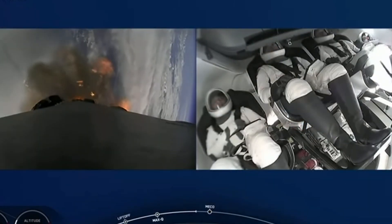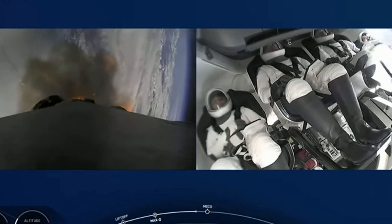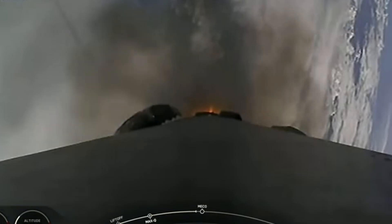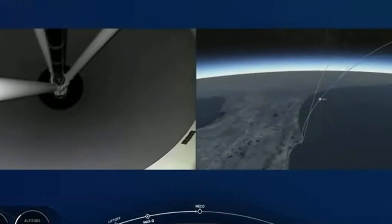Now we're coming up on three big sequences, with a live view of the crew inside Dragon. They're getting ready. We're going to get three events here: main engine cutoff, Stage 1 throttle down, and then we're going to light the second stage engine. We've heard the throttle down in preparation for stage separation.